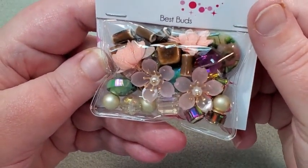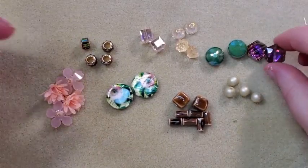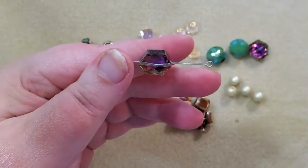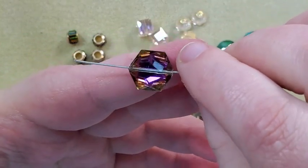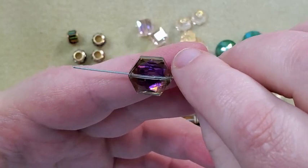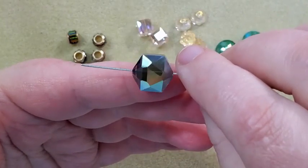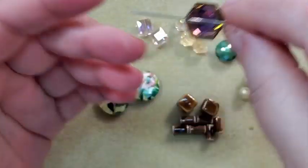Next is the Best Buds Design Elements bead mix. There are two really pretty large crystal beads with purple and amber colors — faceted, colored on the front with a silver finish on the back. Those are really pretty, and I've got two of those.